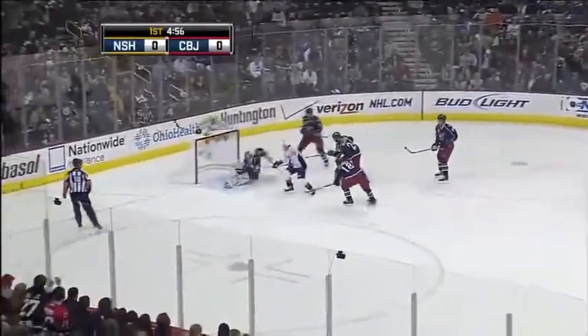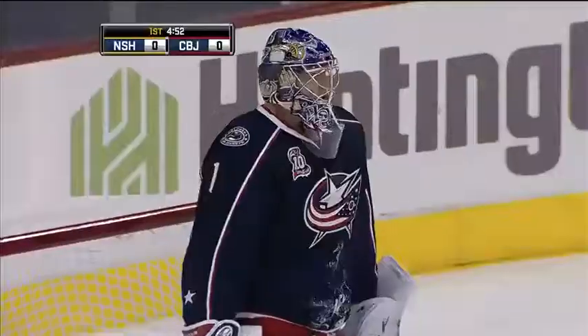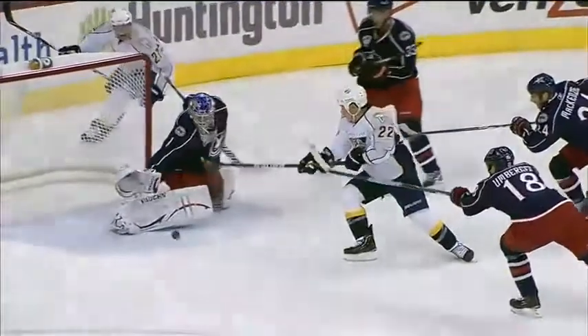Over the point, quick shot by Franzen. Rebound! Oh, what an outstanding stop for a point-blank range! Getting the glove on it, there was Mason, to go off the stick of Jordan Tootoo.